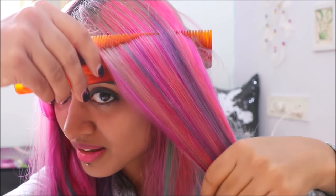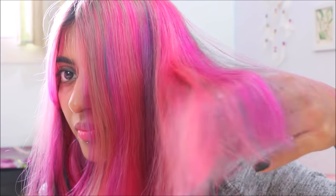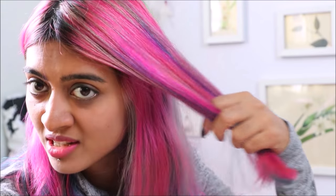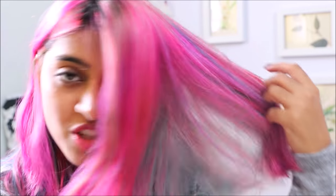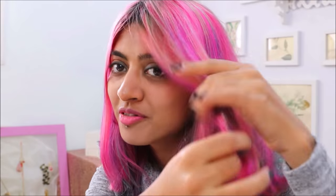The hair looks so amazing. Even though my hair is colored, it just feels so soft, so much shine, and it doesn't feel dry. Instead, it actually feels nourished. I love it. I've already become a fan.